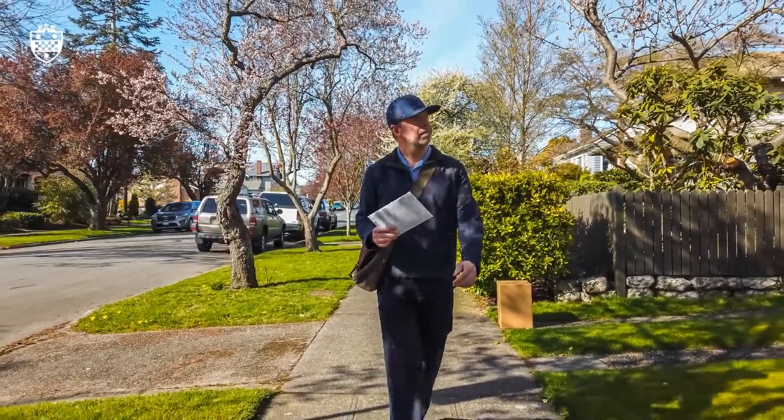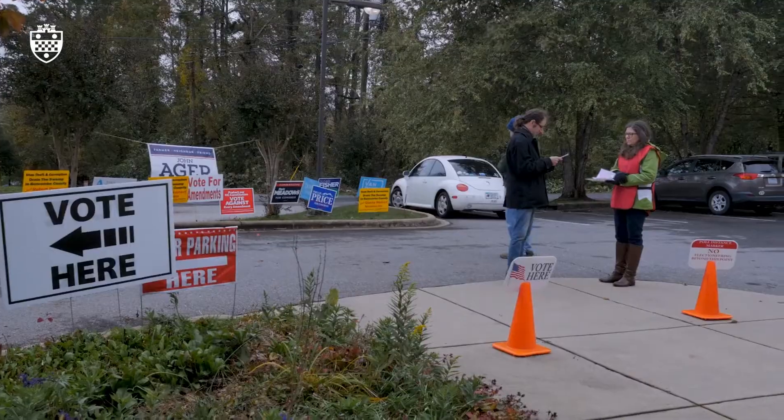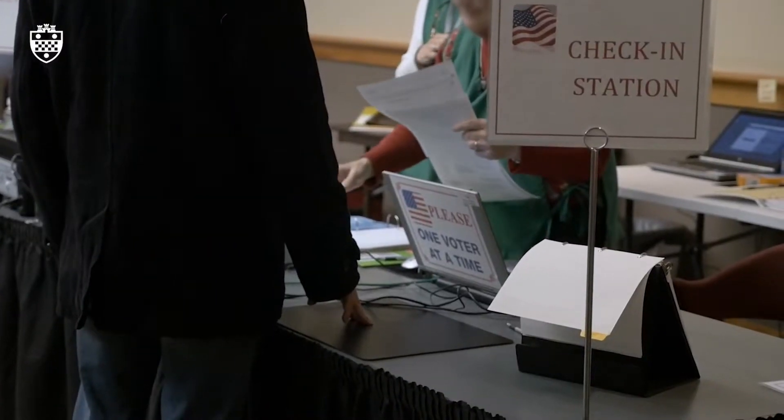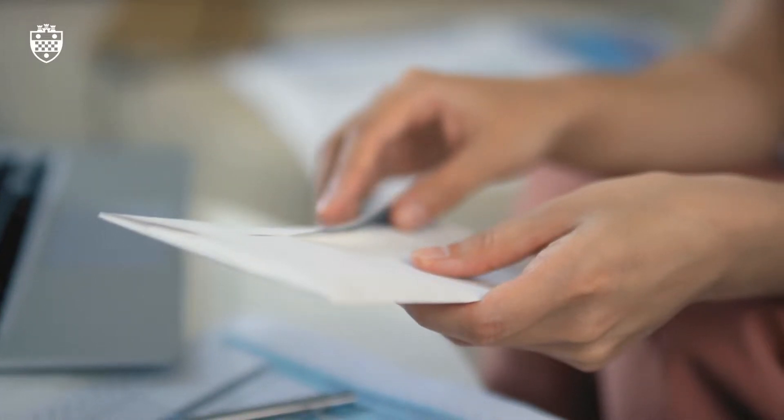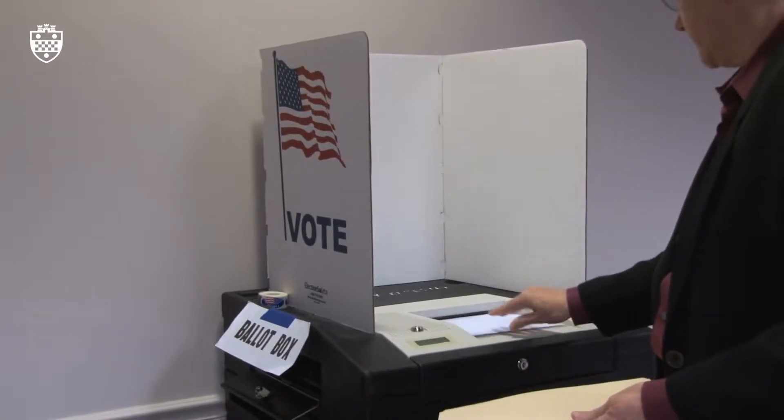If by chance you receive a mail-in ballot but decide not to use it and instead go vote at your polling place on Election Day, you'll be asked to bring with you the ballot that you received by mail and the envelopes, and these will be voided before you are directed to vote on a normal ballot.